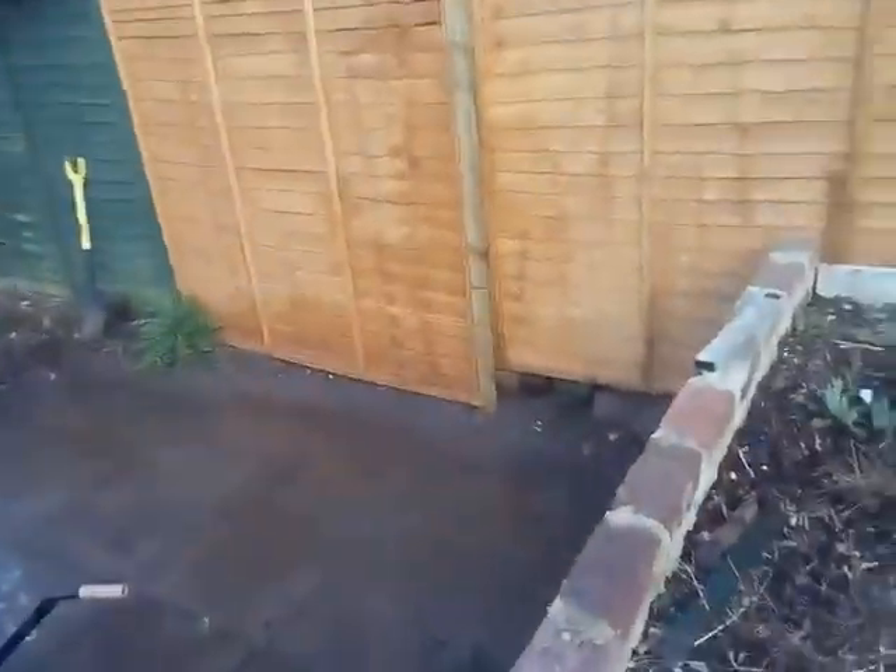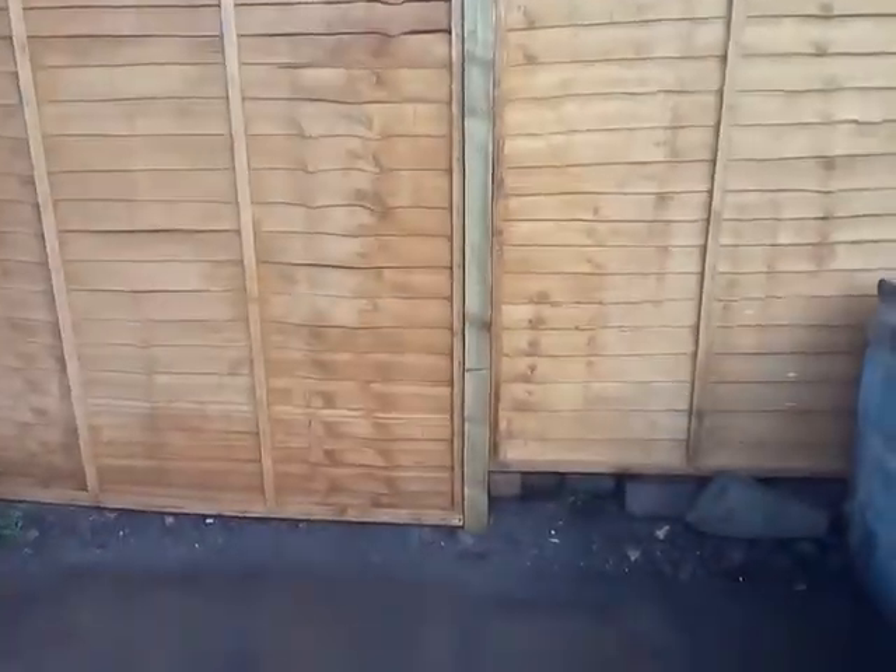And I also fixed Gemma's fence, because I half fixed it before. Now I've actually rooted it in the ground.